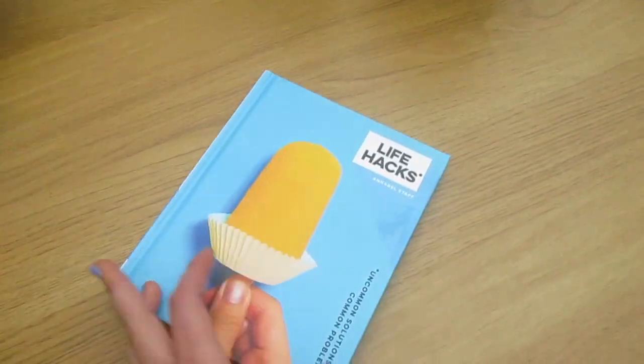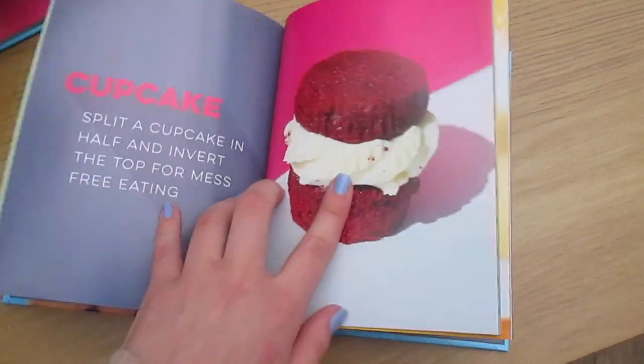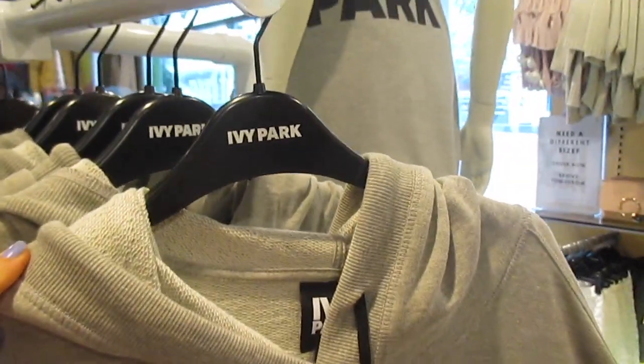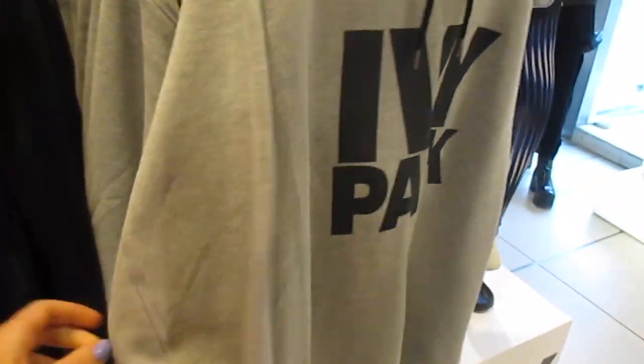So in Waterstones we found this life hack book — this is probably where Alicia Marie gets all her ideas from, where anyone gets their ideas from. Cupcakes: split a cupcake in half and invert the top. So we're in Topshop and we found Ivy Park. I want this so much — the hoodie and the sports stuff.